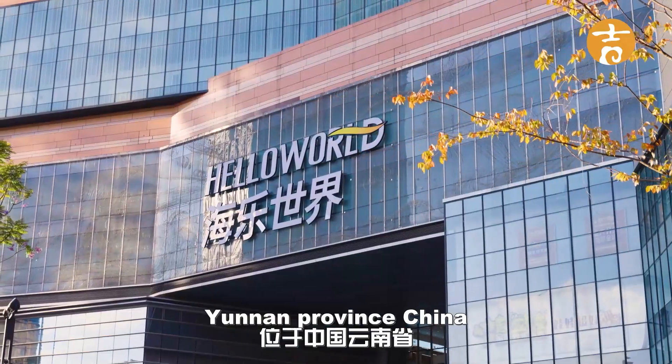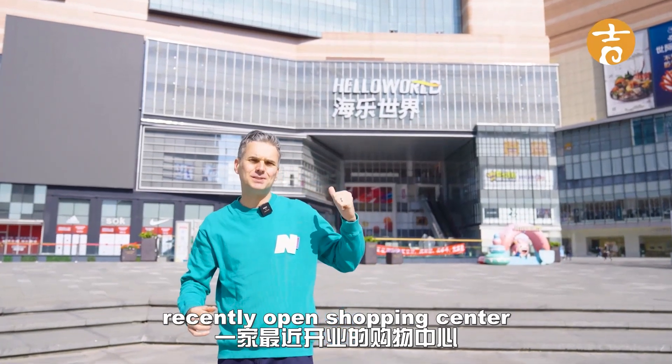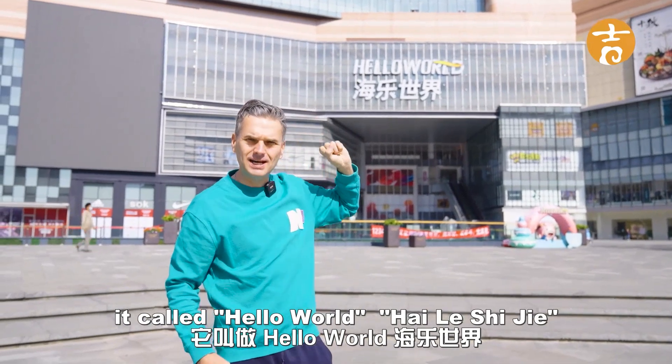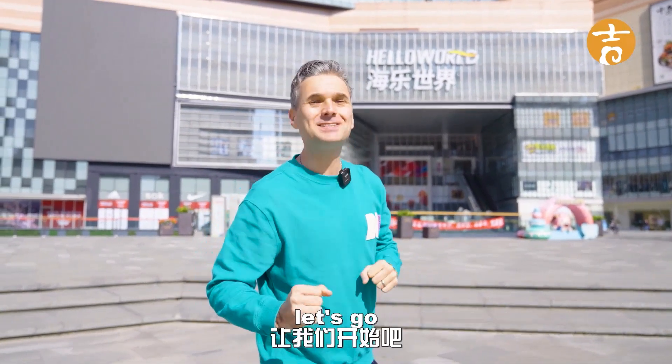Hello and welcome to Kunming, Yunnan Province, China. Today I'm going to take you on a tour of a recently opened shopping center in December 2012. It's called Hello World Hila Shijia, and inside it are five amazing highlights that will take your breath away. Let's go!